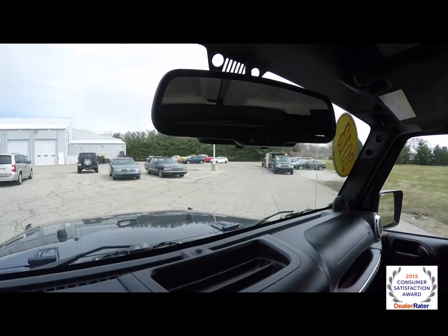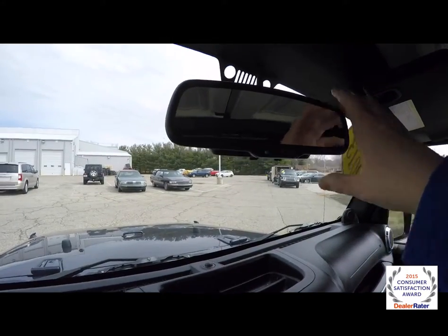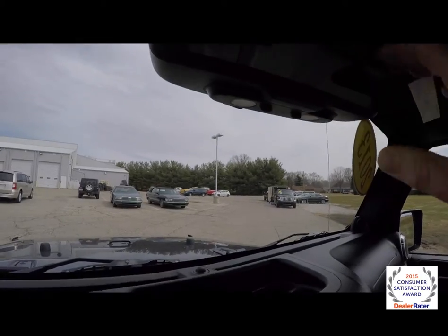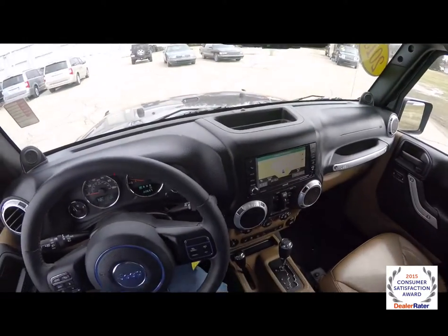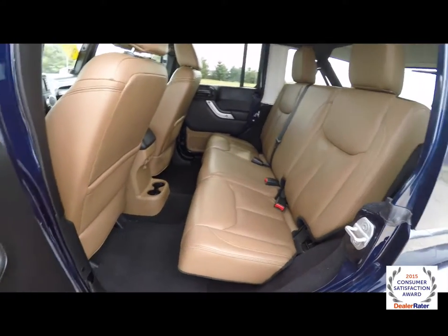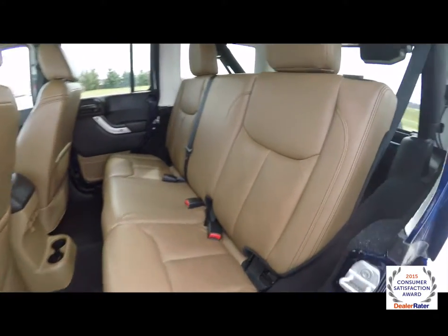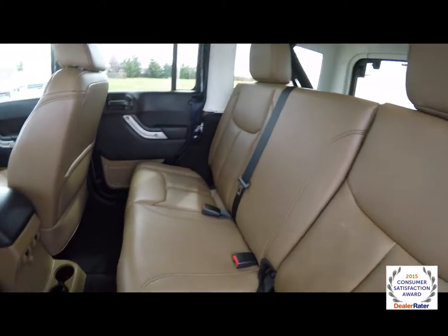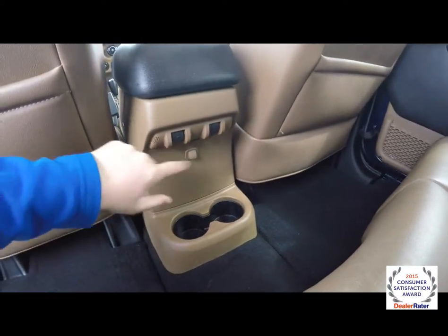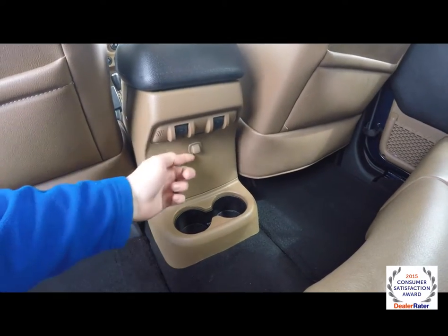Looking overhead, you have an auto dimming rear view mirror, and on the other side it has integrated map lights. Taking a look at the rear seat — it's three across with a 60-40 split folding seat design. You have floor-mounted cup holders, power window switches, and ambient lighting.